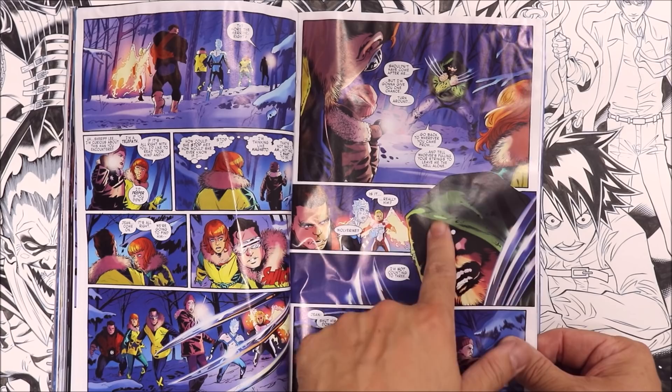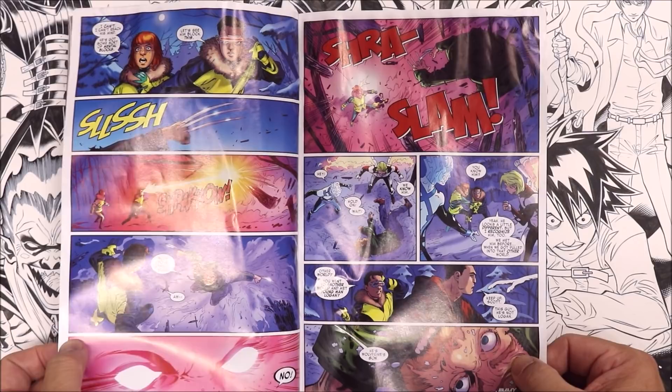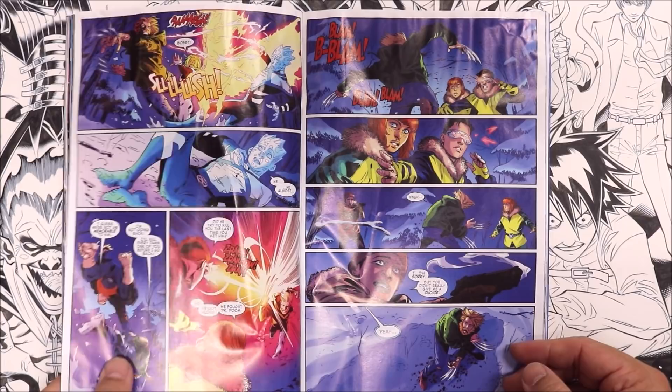I inked this page — I remember this page. I inked this page. I remember this pose right over here. I inked this — I remember inking the furry part. I think that's about it.